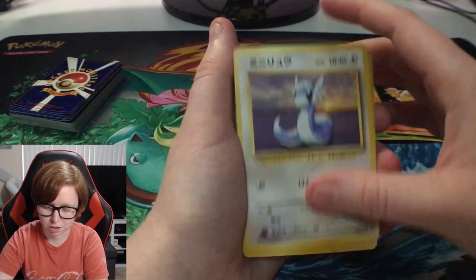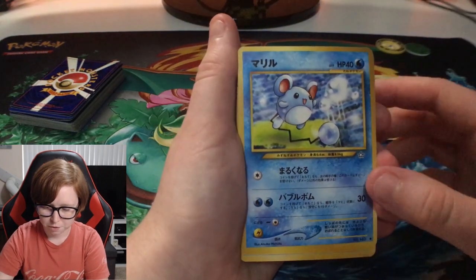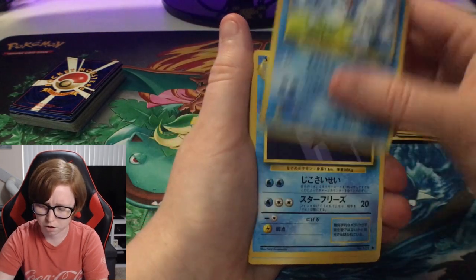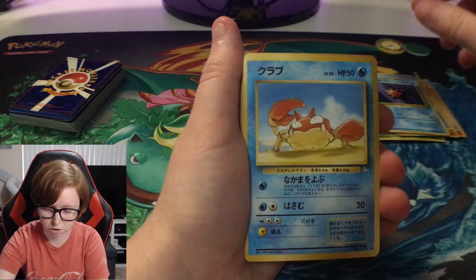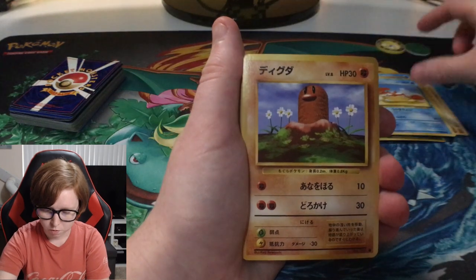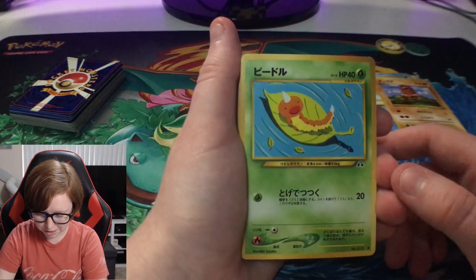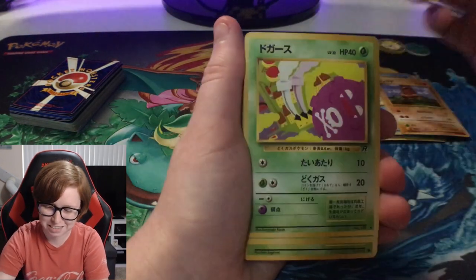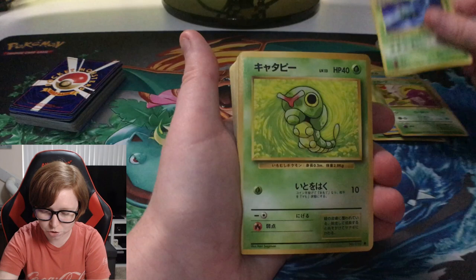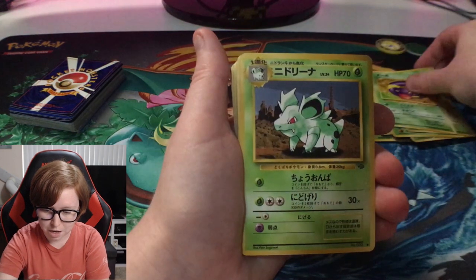I'm getting ahead of myself, I'm so sorry you guys. These Japanese ones are so cool - are they Japanese? I'm not going crazy. Okay he put in so many Japanese cards. Thank you so much, I was not expecting this.